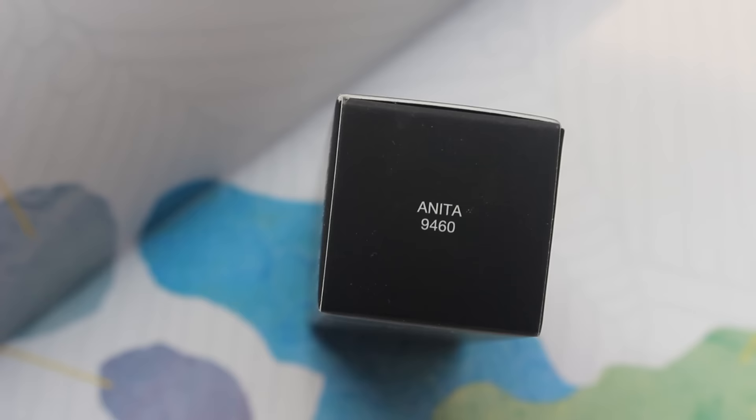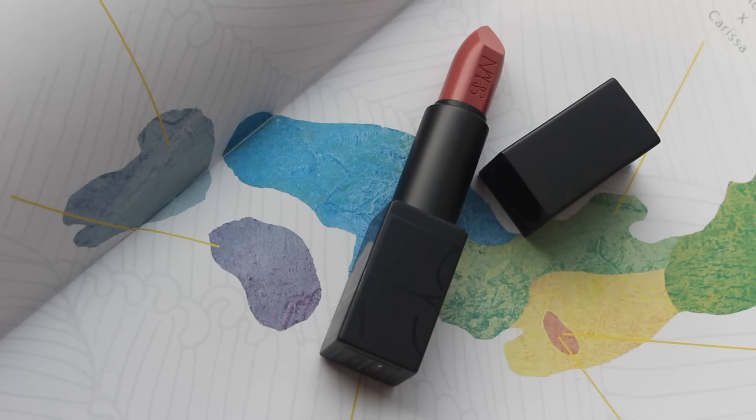The next thing I got is the NARS Audacious Lipstick in the color Anita. Thank you so much, Tiara, for recommending this. I really like the formula and I really like the color. I can't wait to try more colors from this collection.